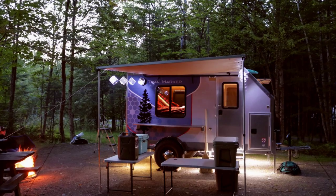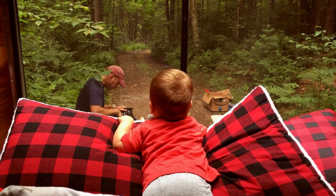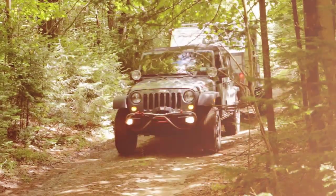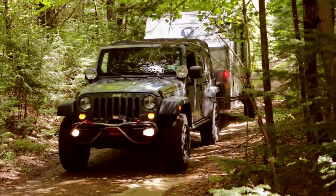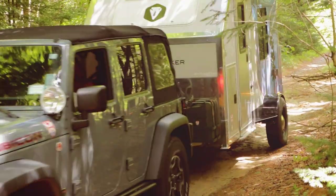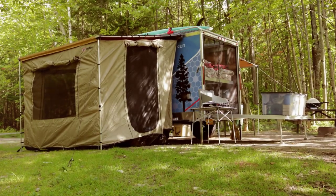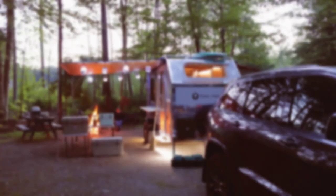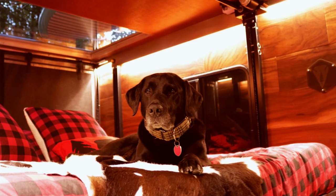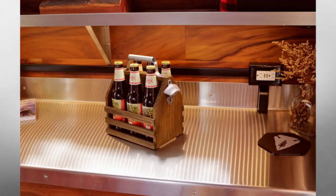Are you looking for something to help you get outside, something to give you access to freedom, something that will give you more time with your family? Well, look no further — the Trail Marker Sport Utility Off-Road Trailer is here. It's got dual awnings that turn into rooms, so you can sleep up to 10 people, a spacious 6 by 12 interior with the amenities of home, and quality details that you can't imagine.